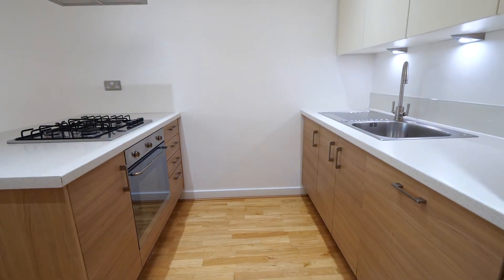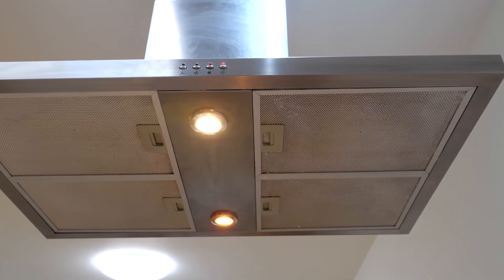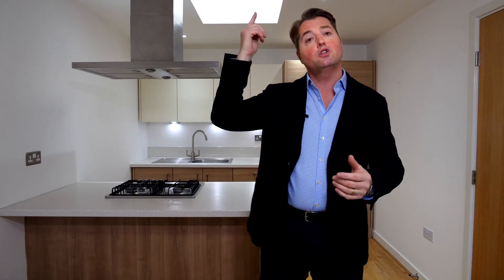This is a superb kitchen. It's modern, it's minimalist, it's new. It's been installed by Urban Myth. It's got ample work surfaces and a great breakfast bar. We've got a four-ring gas burner with a matching extractor hood above. We've got inset spot lighting in the ceiling, in the extractor hood and in the under counter units. We've got a glass splashback. It's got a full double fridge freezer, a full-size integrated dishwasher, and all of that plus more. Lots of natural light comes in through the skylight above. It's a truly great kitchen.